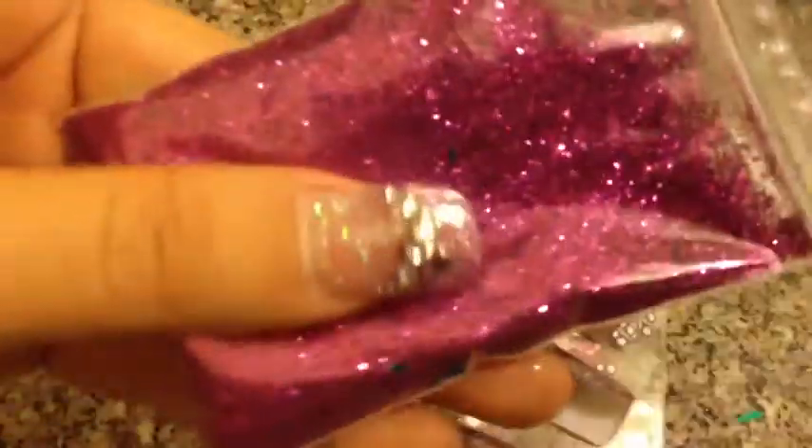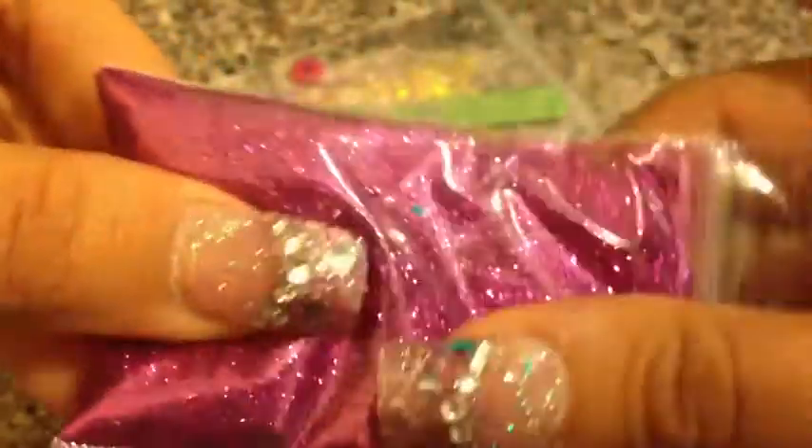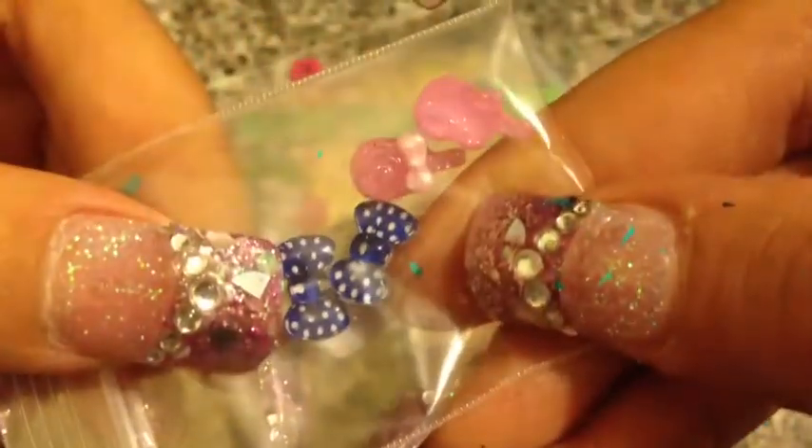I also got this really pretty glitter — it's like a fuchsia. It's really pretty and it's another real fine glitter. She sends a lot of glitter in these goodie bags — lots of glitter.